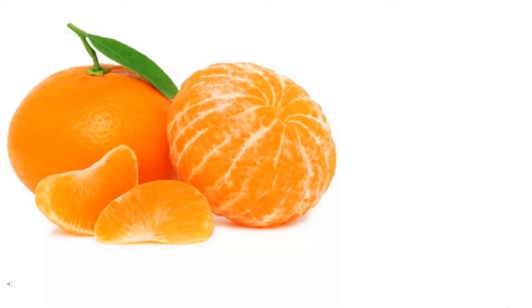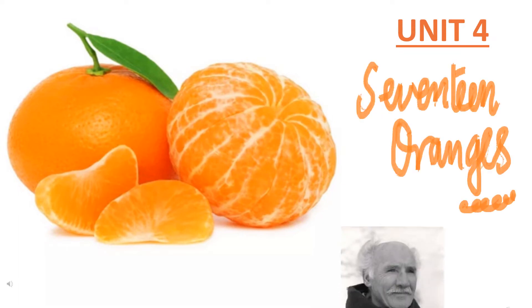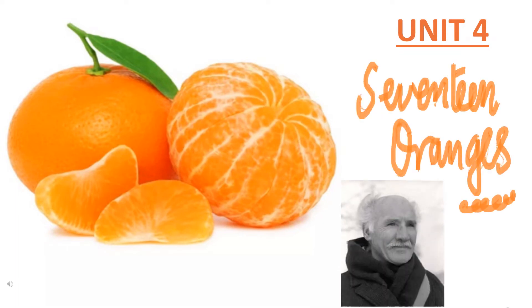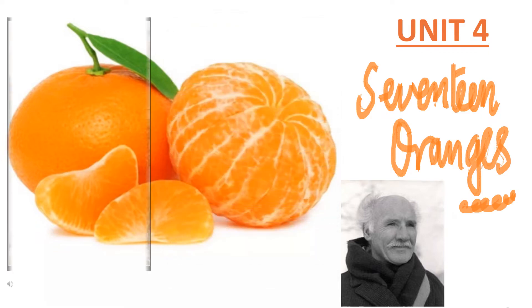Good morning. In this video, we shall see Unit 4, Post Lesson 17: Oranges, written by Bill Naughton. Bill Naughton was an Irish-born British playwright and author. He wrote many novels, short stories, plays and children's books. His best known play is Alfie, and his children's novel is Pal's Padger.